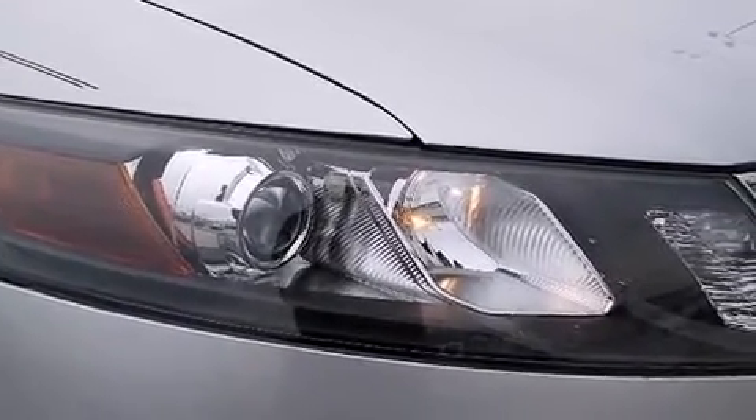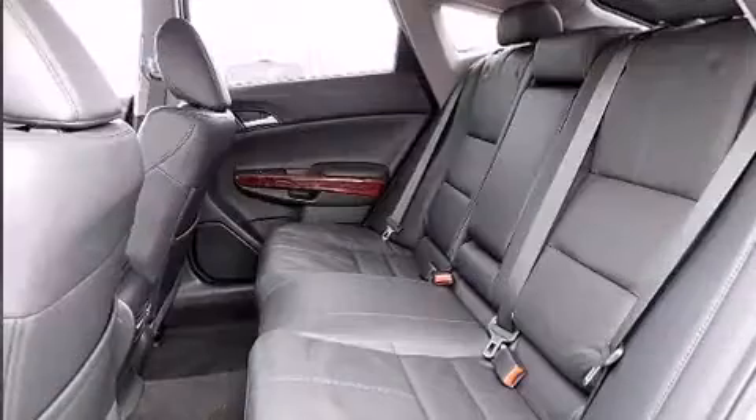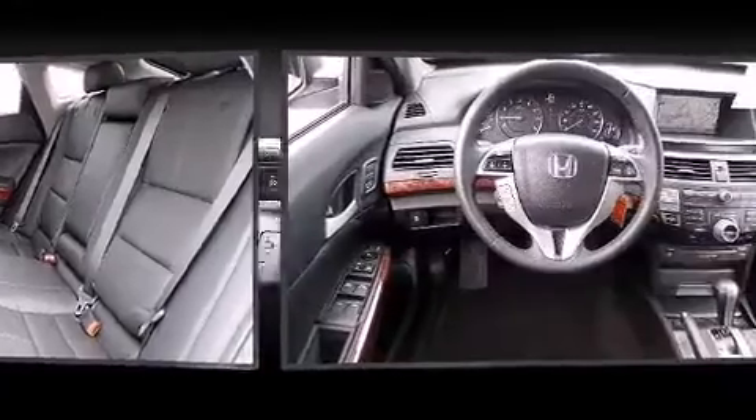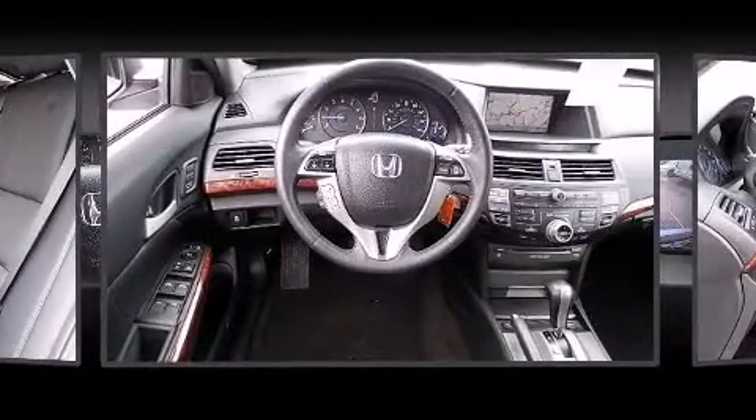Top features include front fog lights, one-touch window functionality, front dual-zone air conditioning, heated door mirrors, rear wipers, and remote keyless entry.